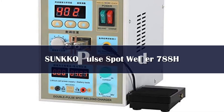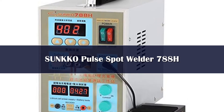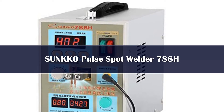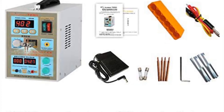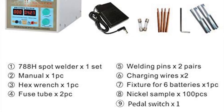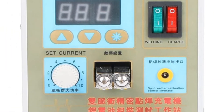You may not have heard about Sunco in the past, but you can certainly consider its battery spot welder if you want something made for heavy-duty usage. The Sunco 788H battery spot welder comes at the second position of this list, as this welder offers similar results to a standard battery spot welder. You get a welding thickness range of 0.05 mm to 0.2 mm, which is used by most users.